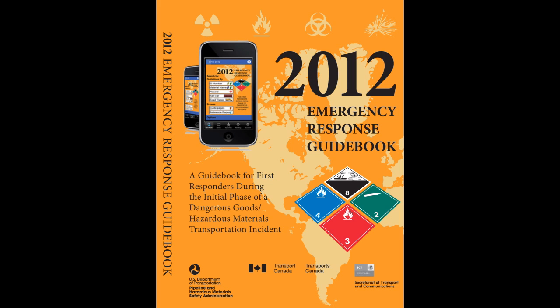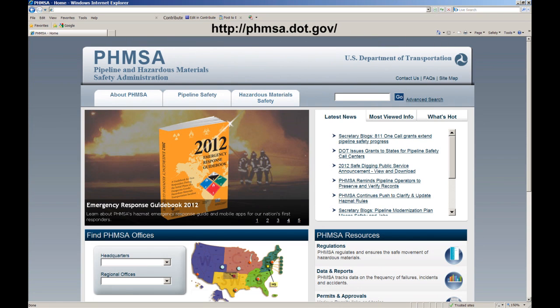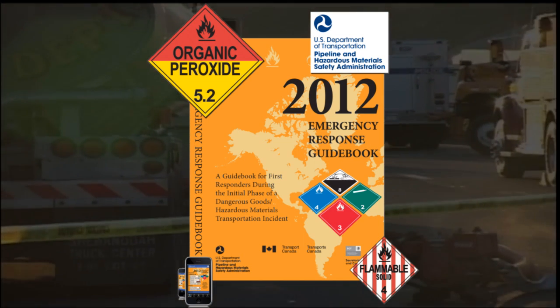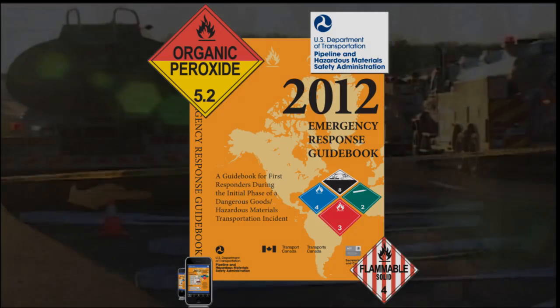You can get the 2012 ERG on your smartphone, too. Visit PHMSA at phmsa.dot.gov to download the app. We appreciate what you do to protect us, and we hope the 2012 Emergency Response Guidebook will assist you. Thank you, and stay safe.